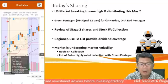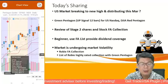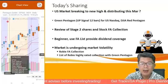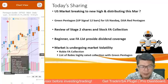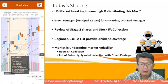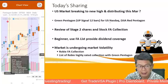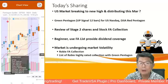The question is: will the US market continue to break to new highs, or will it continue distributing this March 2024? Remember, January and February 2024 for the US market moved very highly upward — it's been a green pentagon up signal for almost 12 bars for the Nasdaq. The Dow Jones has a red pentagon. We'll be reviewing some Stage 2 shares and stocks from the FA collection, which have started moving up.